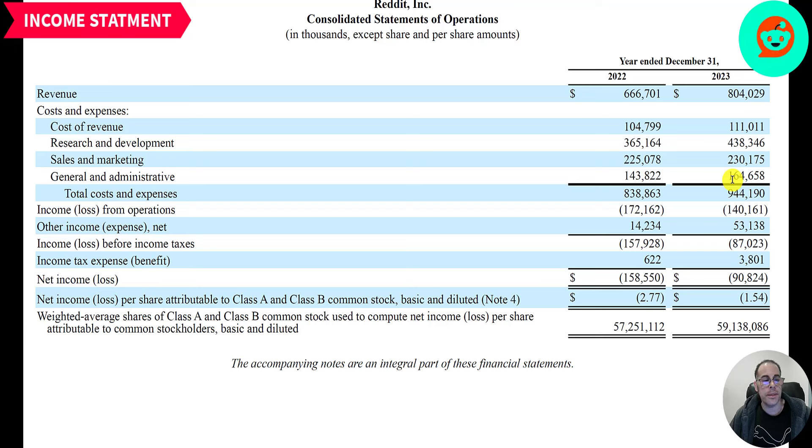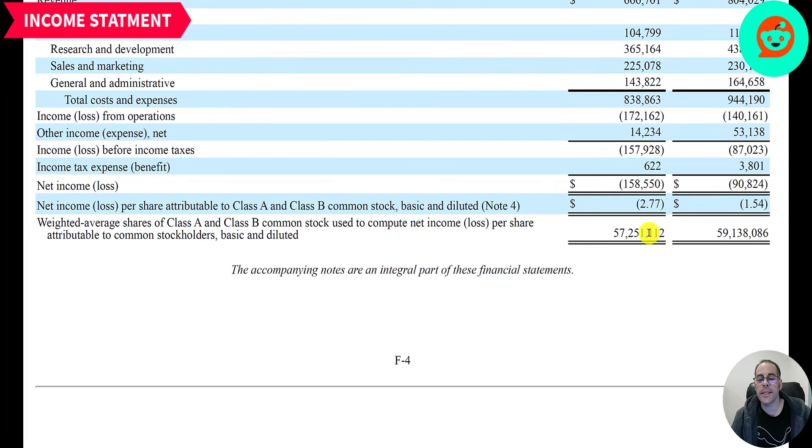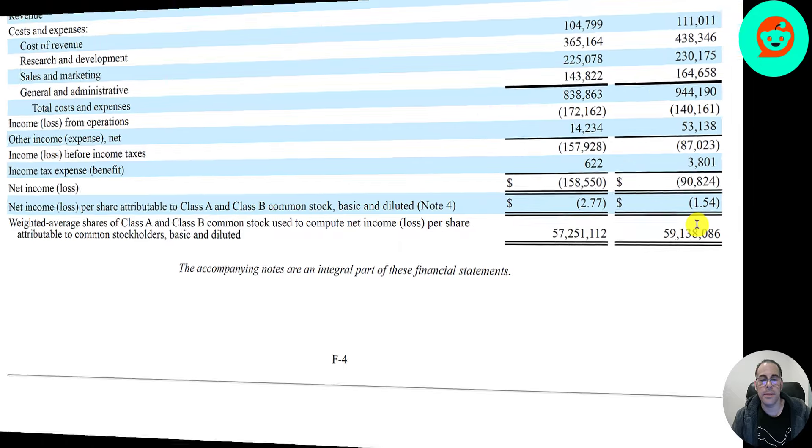Below R&D is marketing at 230 million, and below that is G&A at 160 million. Their total expenses are higher than their revenue, so they have a negative operating income of negative 140 million last year and negative 170 million the prior year. They have a net loss of 91 million, which is better than last year's net loss of 159 million. They are increasing their shares outstanding — last year was 57 million, this year it's 59 million.